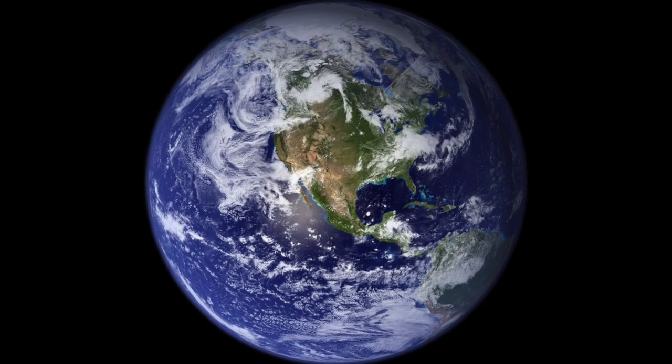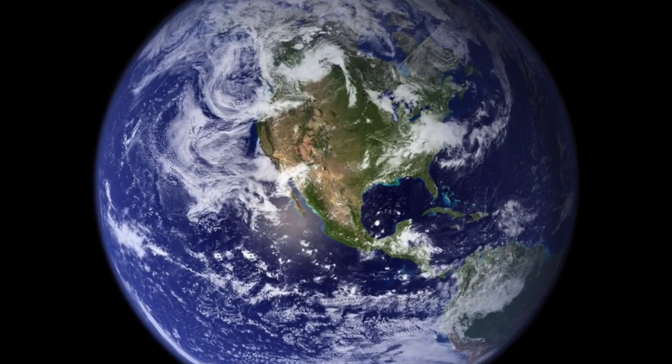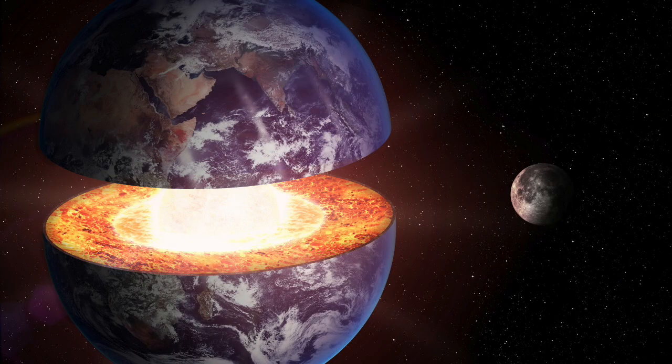Deep inside the Earth, our planet is made of four different layers. Geologists believe as the Earth formed, heavier materials sank to the middle of the Earth and lighter materials stayed on the outside.